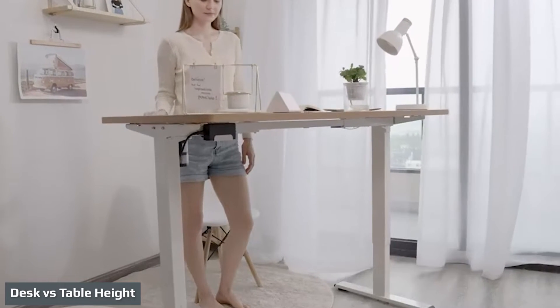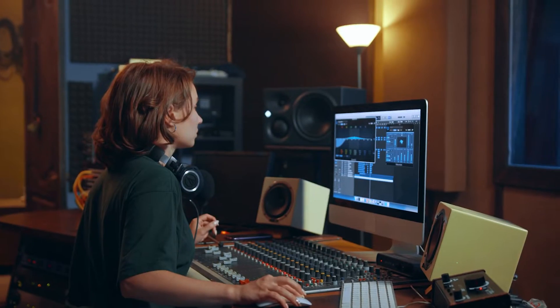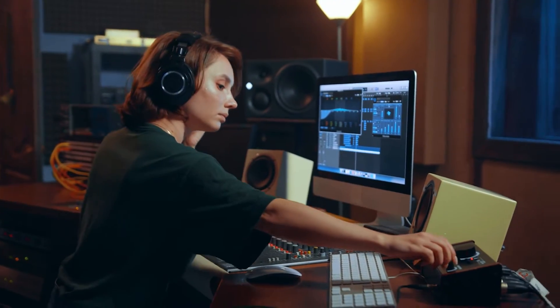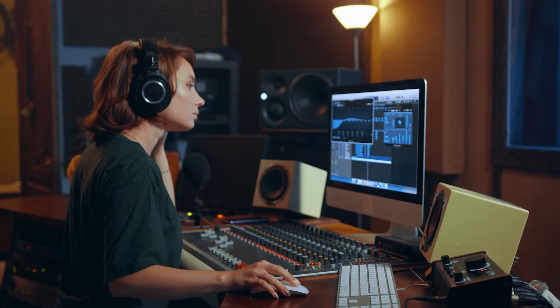Both desks and tables are 28 to 30 inches in height. That's convenient. That said, both desk and table height can vary beyond the standard 28 to 30 inches — you can get adjustable height desks, which are fairly popular now.